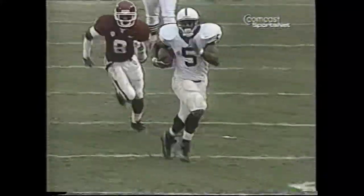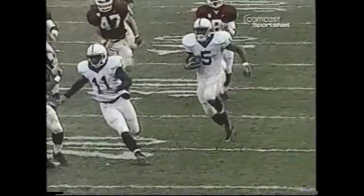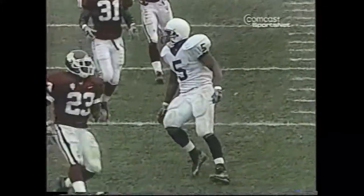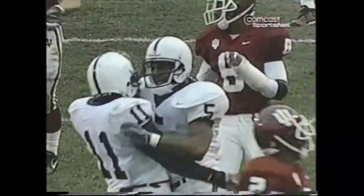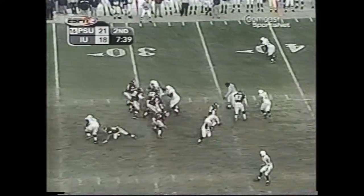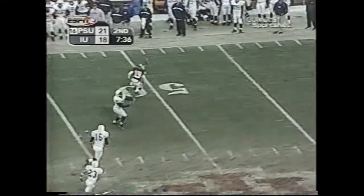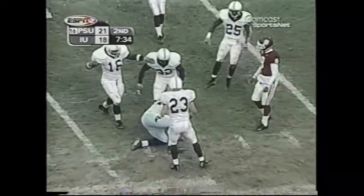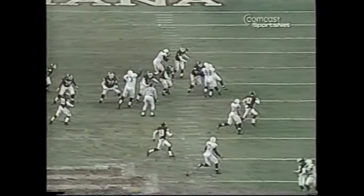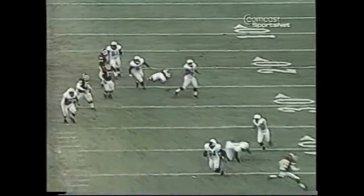With the Nittany Lion offensive line giving Johnson big holes, he was unstoppable once he got into the open field. The numbers were abnormal — 112 yards on his last two touches. Jones on 6th and 12 — he fakes it, throws downfield, batted in the air, intercepted by Derrick Wake at the 49-yard line of Penn State. There's the turnover the Nittany Lions defense was looking for.